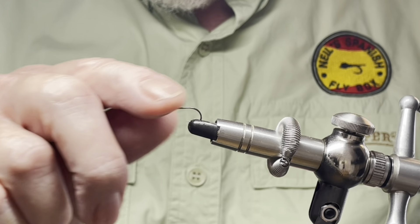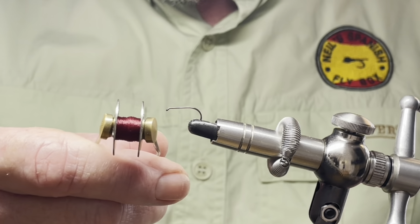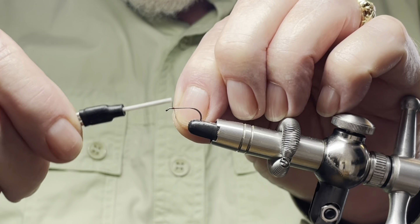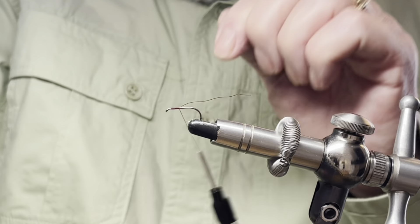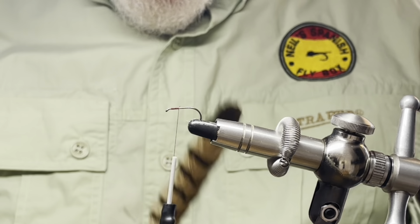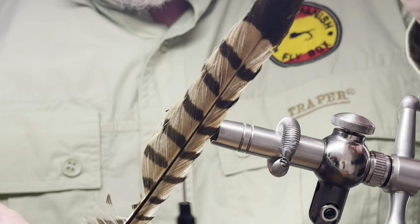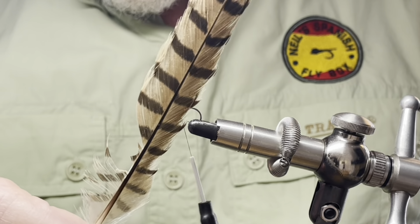In the vise I have a size 12 nymph hook and I'm going to be tying with claret — wine, bordeaux, whichever colour you'd like to call it — thread. I'm just going to start the tying about a millimetre behind the eye and trim up the excess thread. Now when I was walking around Hanningfield I discovered this feather. I think it's a tail feather from either a kestrel or a buzzard and I'm going to incorporate this into the fly as a tail feather.